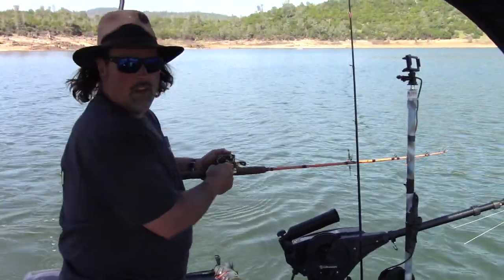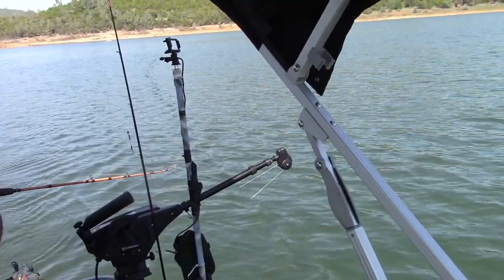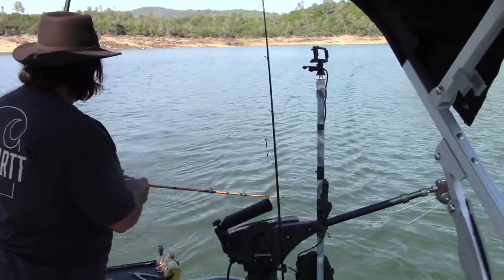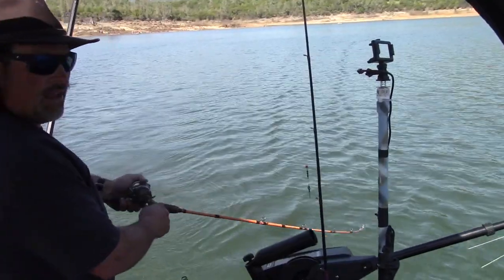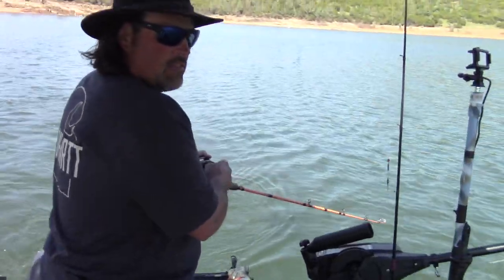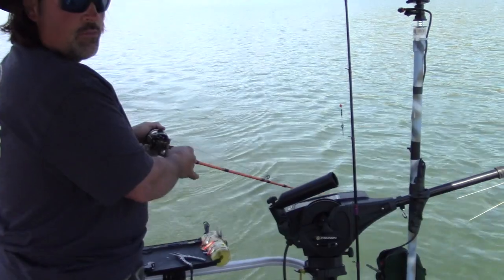Ready? Woo! Fish on the Cripple Minnow — going right for that stuff. Oh, he feels big too. I think he's nice. We were going along about 2.5 miles an hour and he just slammed it. I don't think I've had the baits in the water for two minutes. It hit so fast I was surprised I had a fish.